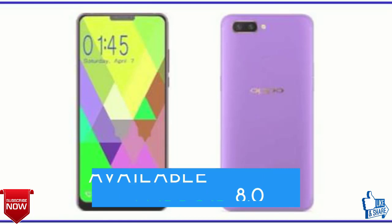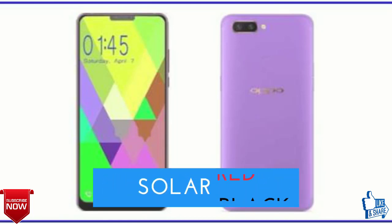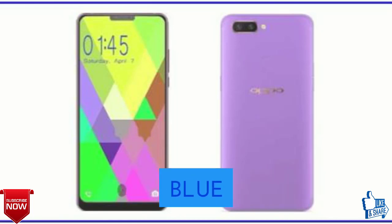The operating system will be Android 8.0 Oreo, and it will be available in Diamond Black, Solar Red, Gold, and Blue color.